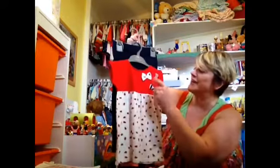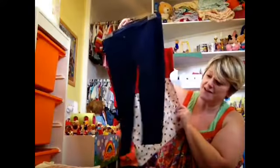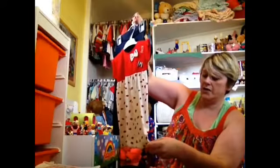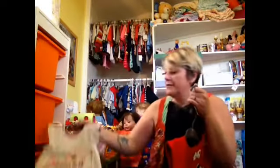I picked this up for Erin — it's got lovely little ladybirds on it and little bows, with a pair of navy leggings to go underneath. I got that in Mothercare in two-to-three.